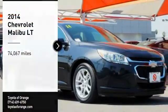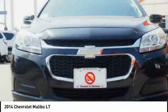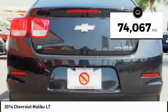Take a ride in the 2014 Malibu. A combination of performance and fuel economy, the Malibu is a great commuting car. This vehicle has less than 75,000 miles.